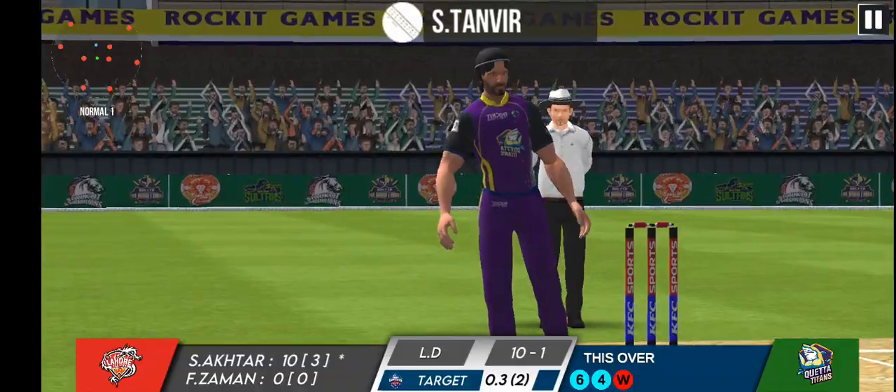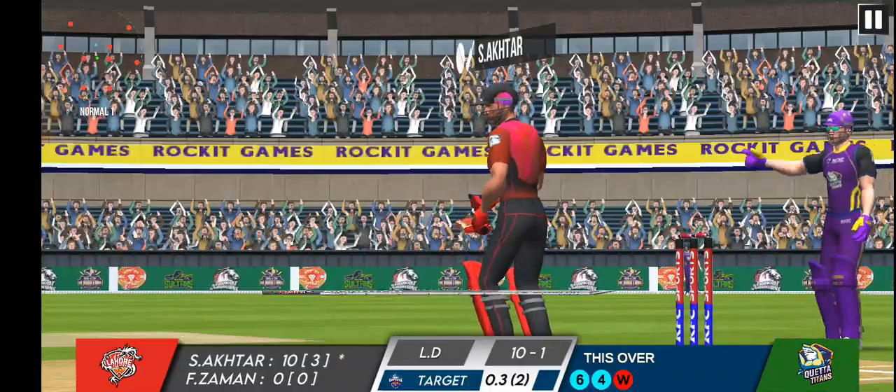What a catch! The fielder made it look easy but it was a crucial wicket for the fielding team.